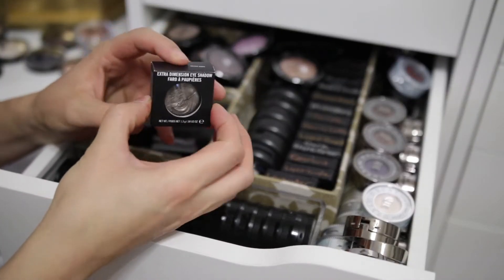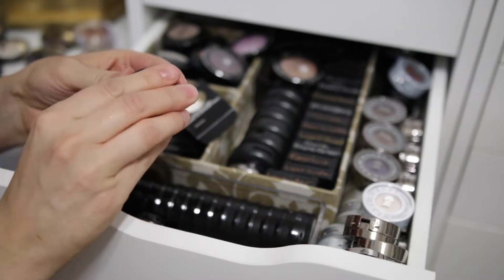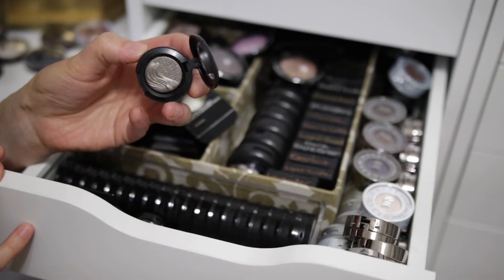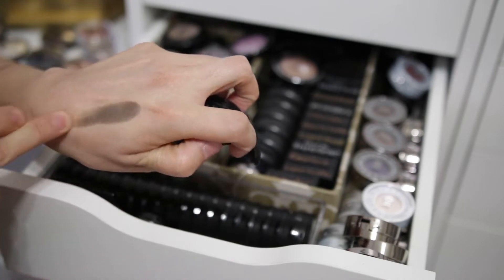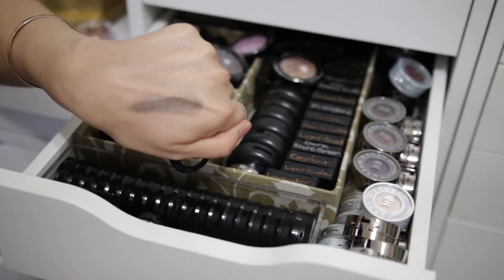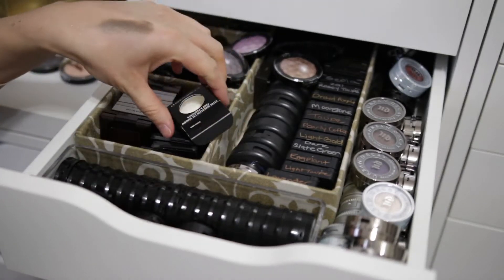I have this eyeshadow from MAC that I clearly have never used — Silver Dawn. Probably from a limited edition collection. Let's just swatch it — let's just go for it. It's one of the extra dimension shadows. It's a cool-tone shade — I'll keep it for now, but I don't know if I love that. I'll keep it for now, I'll use it, and if I don't like it I'll get rid of it.